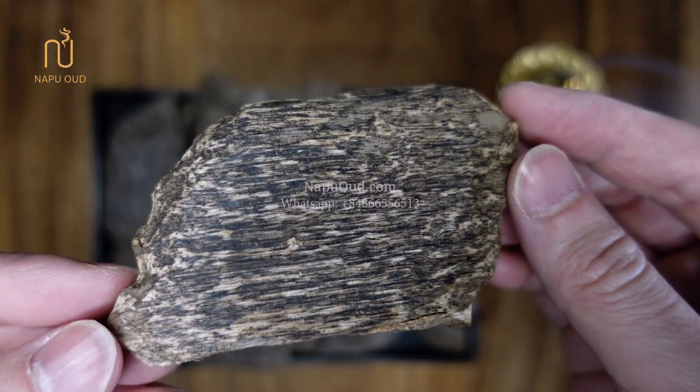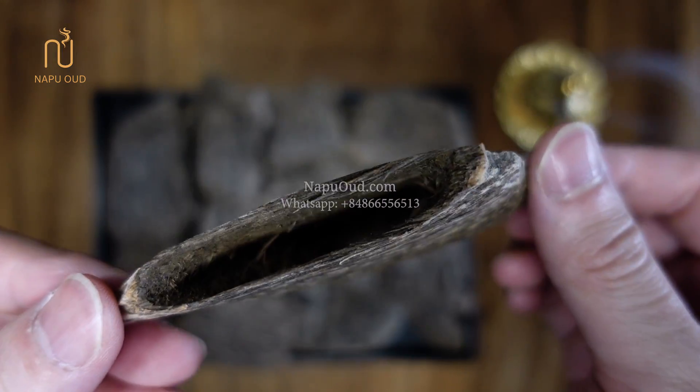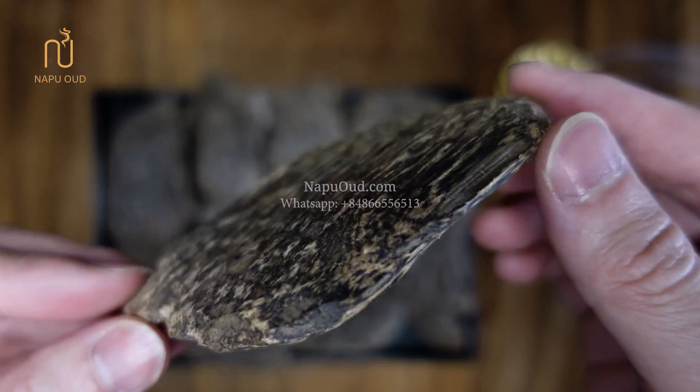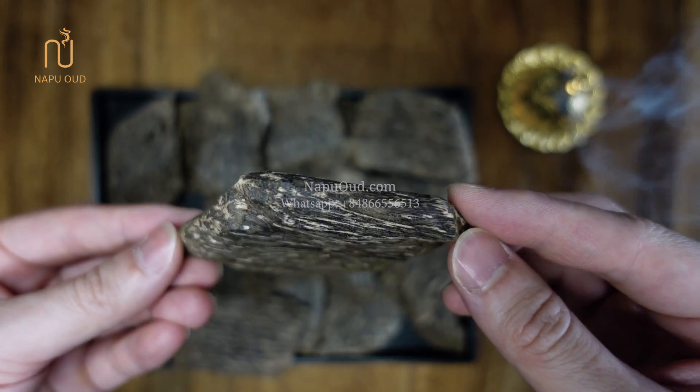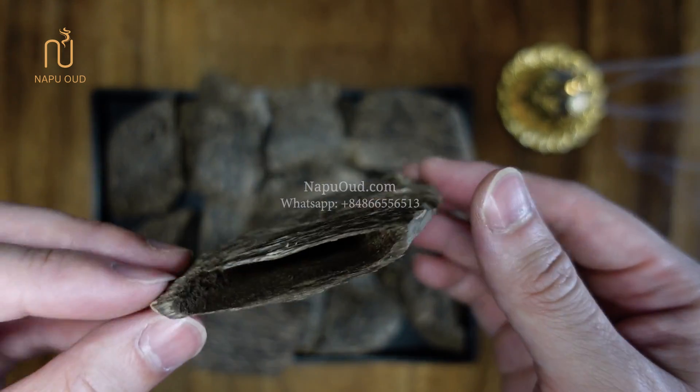As you can see in the video, these species of natural wood chips have a dark tone color because they contain a lot of essential oils, and were carefully classified and selected by us.